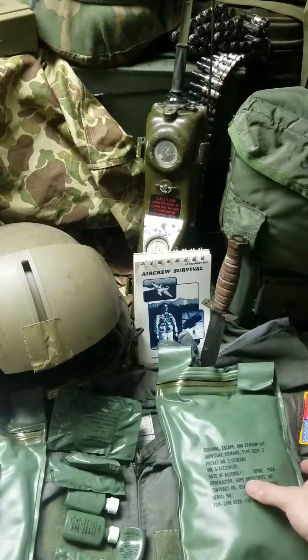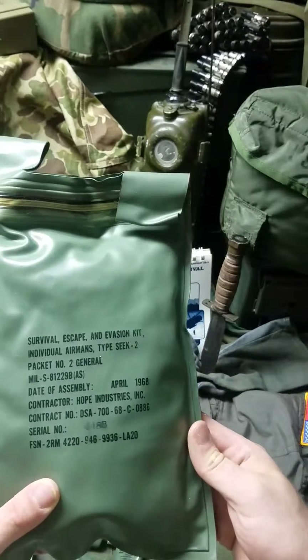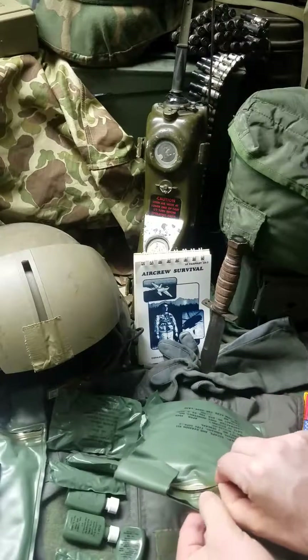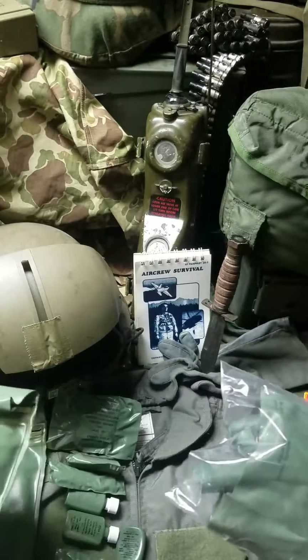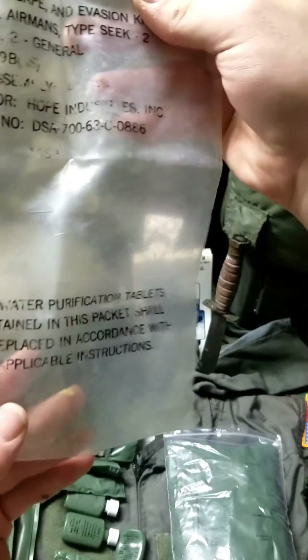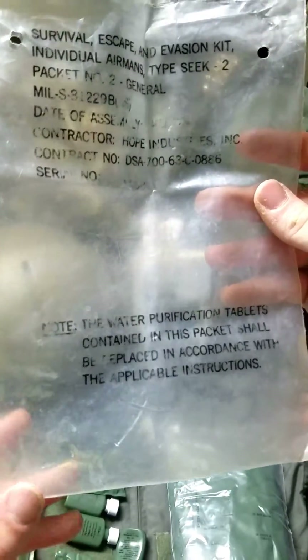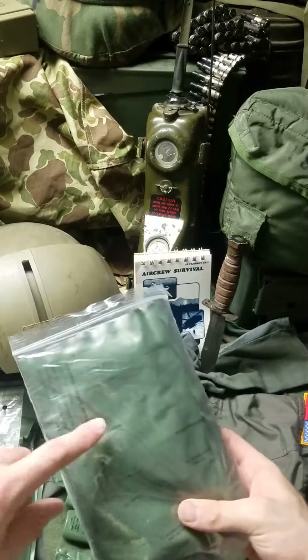The second half of the kit is the general purpose pouch — same construction, made 1968. Those inner sleeves came inside a plastic bag, and only one of them is remaining. You could use this bag for water purification — there are water purification tablets originally in the kit, so you could collect water in the bag, add the tablets, and use it to purify your water.